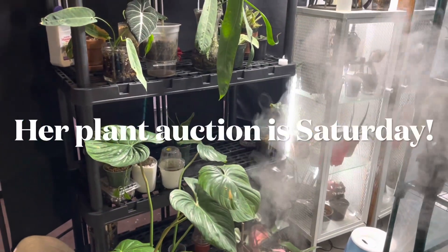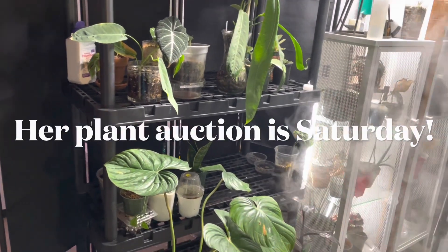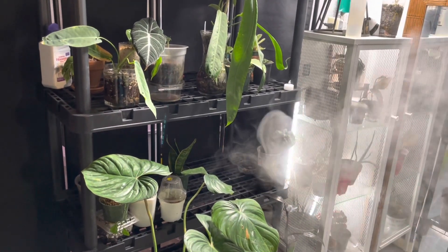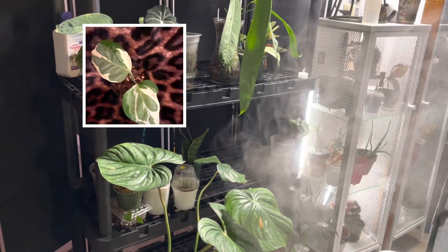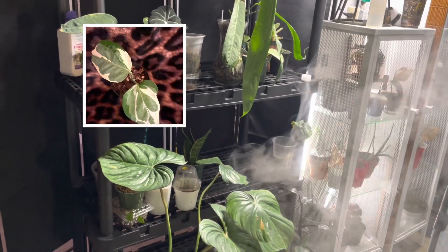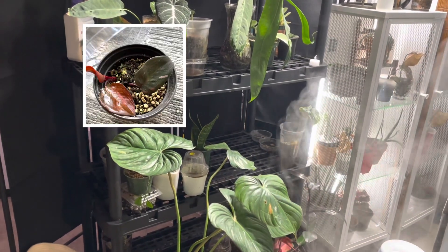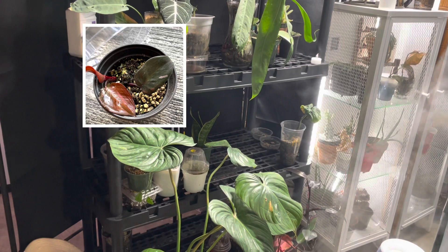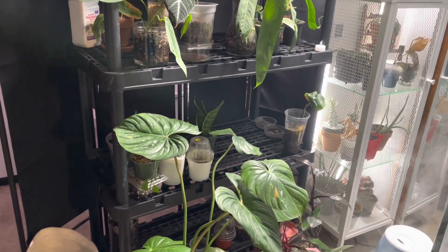Hi guys, welcome back to Charlotte's Foliage. If you're new here, welcome. What we like to do is talk about plant content and what's working and what's not working. For my people who are familiar with this channel, my subscribers, welcome back and let's just get into the video.